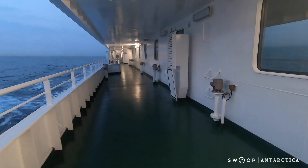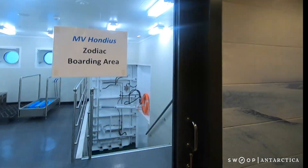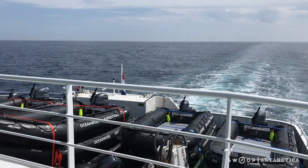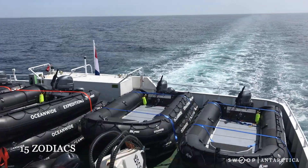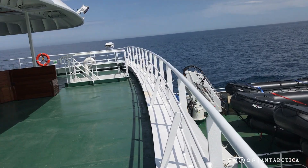You can walk all the way around the Hondias on the outer deck. The Hondias features a water level door for quick and efficient loading into your Zodiac, and there are 15 Zodiacs aboard to get you off of the ship and into the polar environment as quickly as possible.